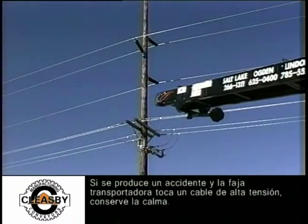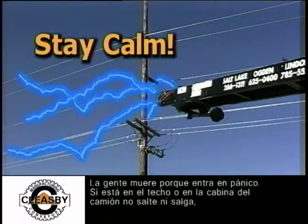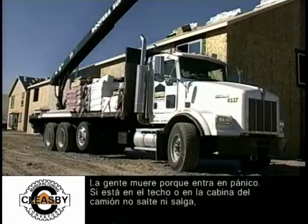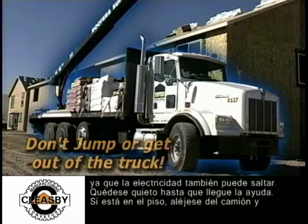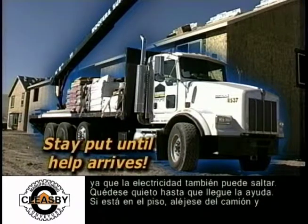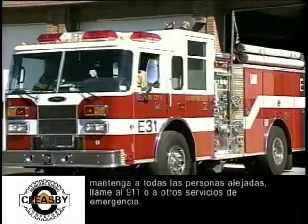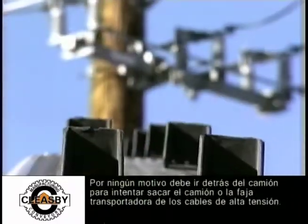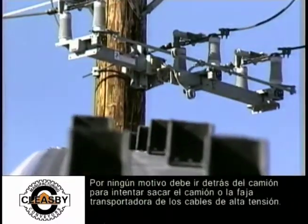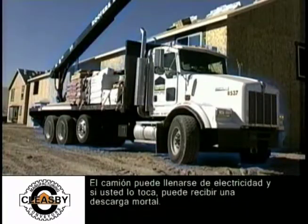If an accident should happen and the conveyor touches a power line, stay calm — people are killed because they panic. If you are on the bed of the truck or in the cab, don't jump or get out, as electricity can jump also. Stay put until help arrives. If you are on the ground, stay away from the truck, keep other people away, and call 911 or other emergency services. Under no condition should you go back to the truck to attempt to move the conveyor or truck away from the power lines. The truck may be energized, and if you touch it, you may receive a fatal shock.